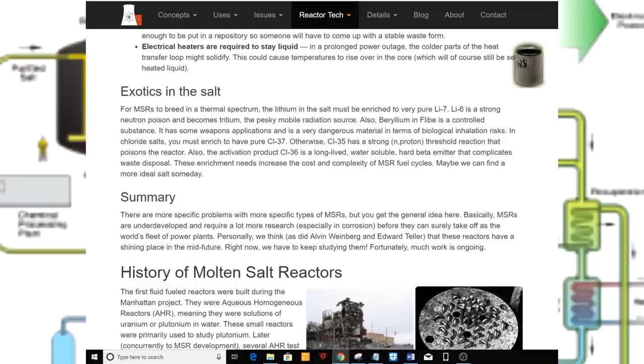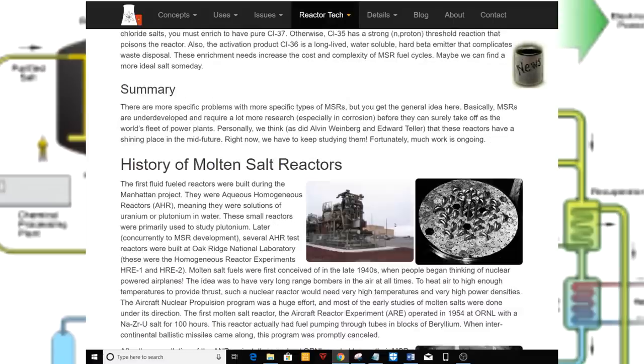Summary. There are more specific problems with more specific types of MSRs, but you get the general idea. Basically, MSRs are underdeveloped and require a lot more research — especially in corrosion — before they can surely take off as the world's fleet of power plants. Personally, we think, as did Alvin Weinberg and Edward Teller, that these reactors have a shining place in the mid-future. Right now, we have to keep studying them. Fortunately, much work is ongoing.